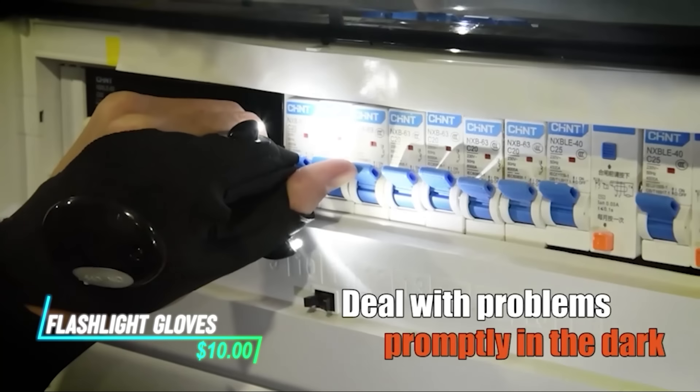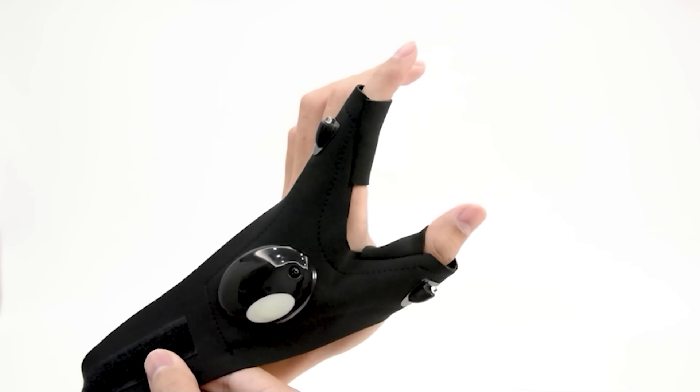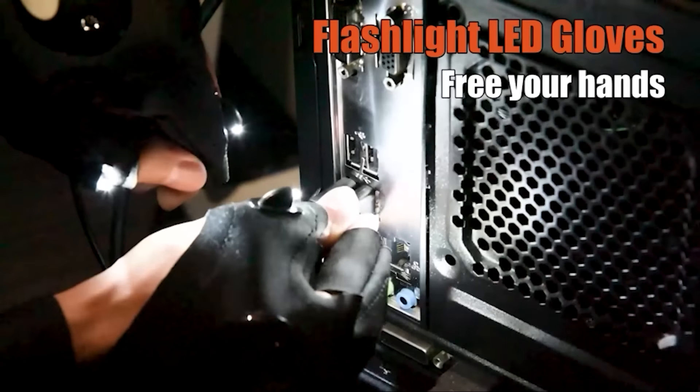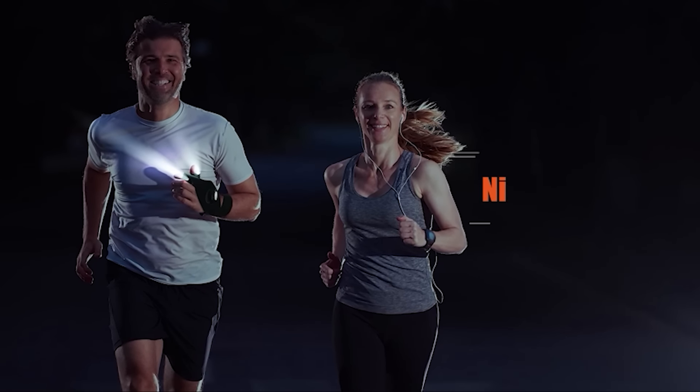These gloves have bright LEDs on the fingers, so you get light exactly where you need it. Their adjustable strap ensures a snug fit, so they're comfortable to wear for long periods. They're perfect for fixing things in tight and dark spaces, and they're lightweight and breathable, so your hands don't get sweaty.